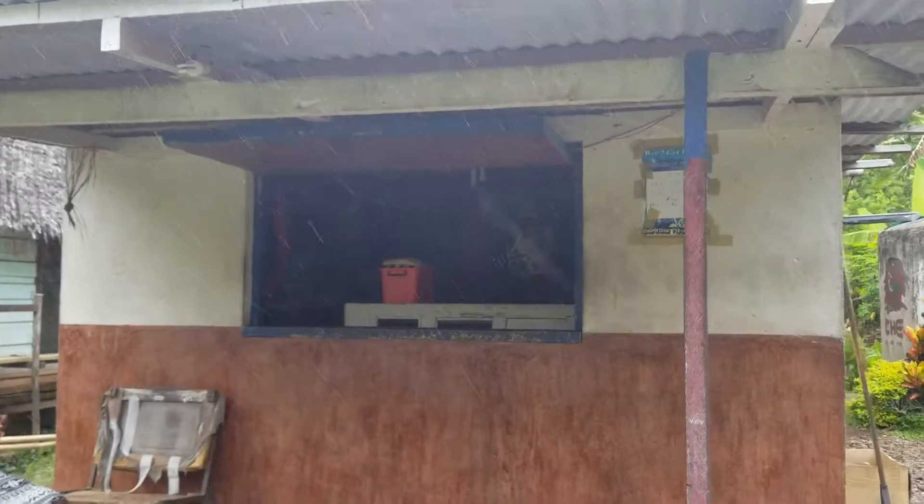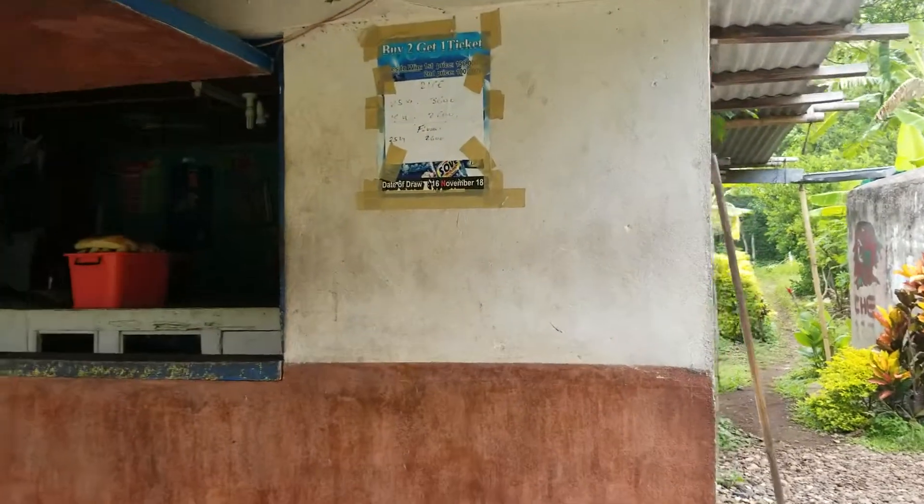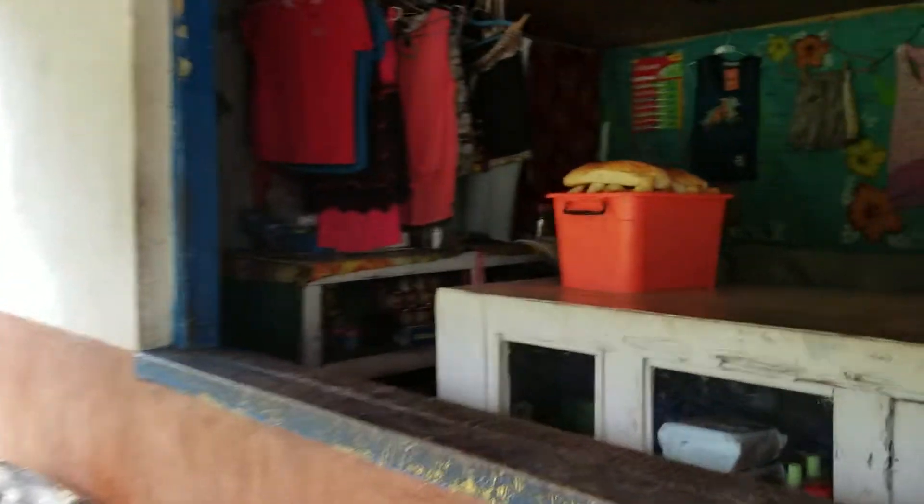This is one of the small stores in action. As you can see, you can only stand here to make your purchases.